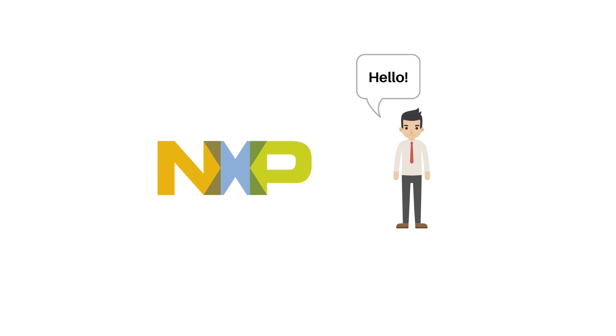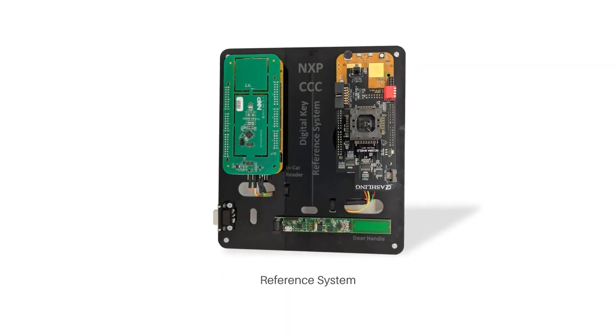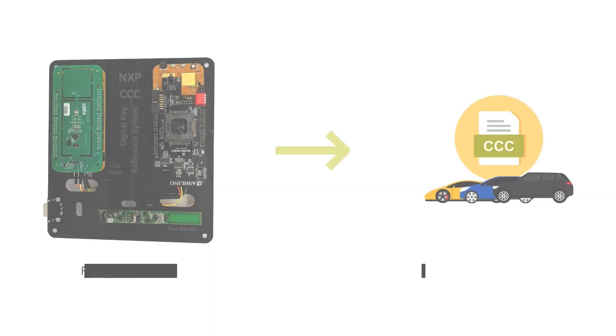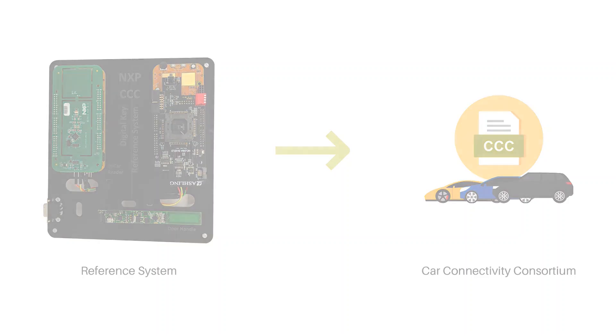Hello, I'm Marco from NXP and I'm going to present our solution for smart car access using smartphones. We have a reference system with the essential components to help you get started. It follows the standard defined by the Car Connectivity Consortium, CCC, an organization with leading car and phone makers. This video will present the digital key demonstrator and CCC reference system and how it works in real life.